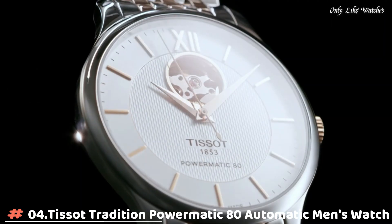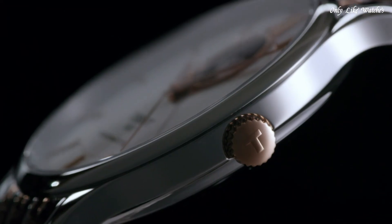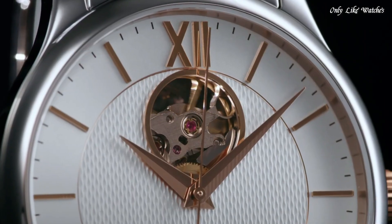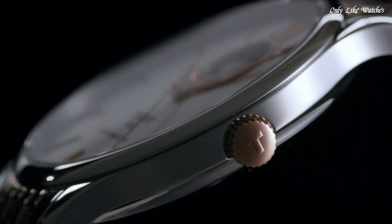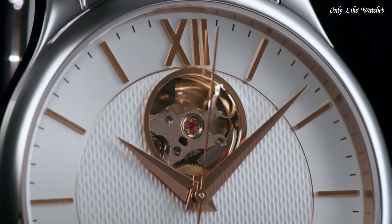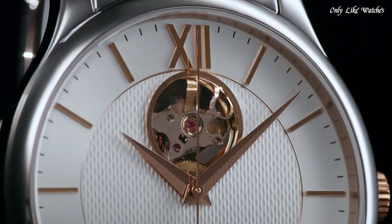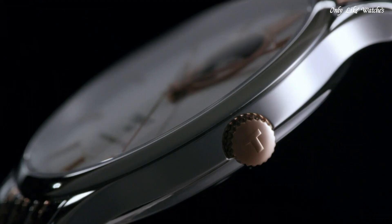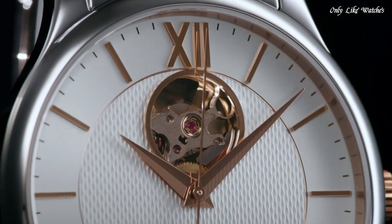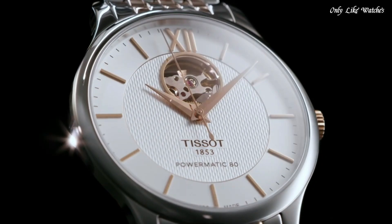Number 4: Tissot Tradition Powermatic 80 Automatic Men's Watch. Stainless steel case with a two-tone silver tone and gold PVD stainless steel bracelet. Fixed stainless steel bezel. Silver open heart dial with gold tone Dauphine-style hands and index hour markers. Dial type analog. Tissot Calibre Powermatic 80.601 automatic movement, scratch resistant sapphire crystal. Case size 40mm, case thickness 9.4mm, band width 20mm. Butterfly clasp. Water resistant at 30 meters, 100 feet.